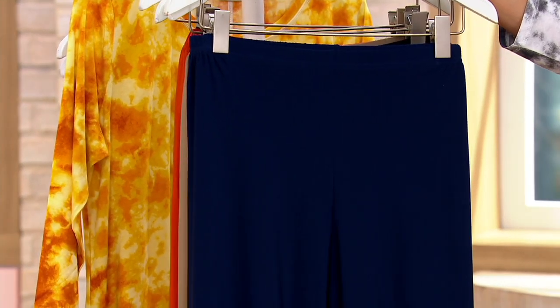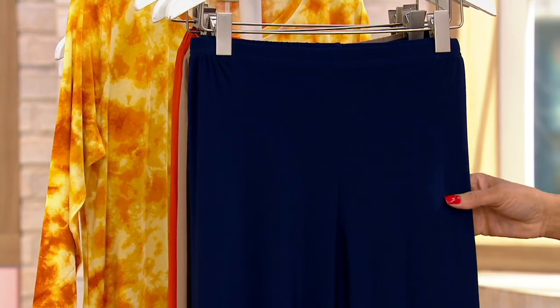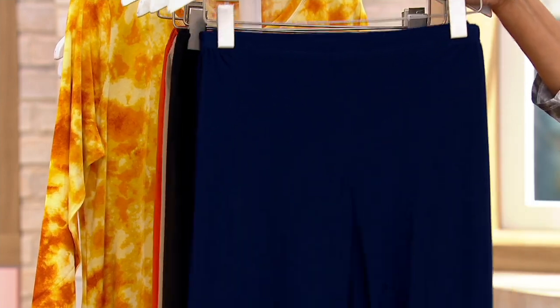They're brand new today. The one-time only sale price for the Attitudes by Renee Como jersey no side seam pants is $38.64, on five easy monthly payments. Our colors are navy...